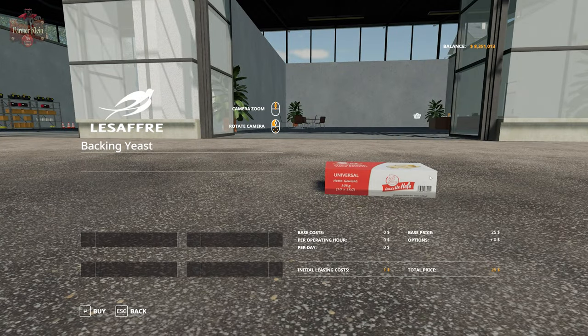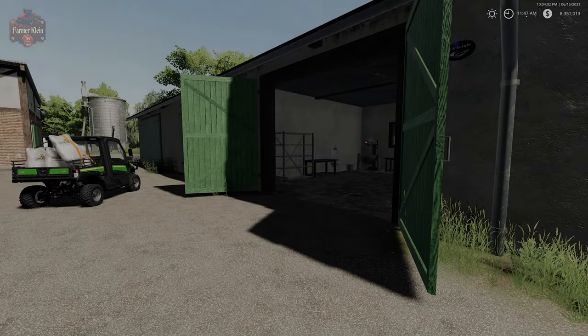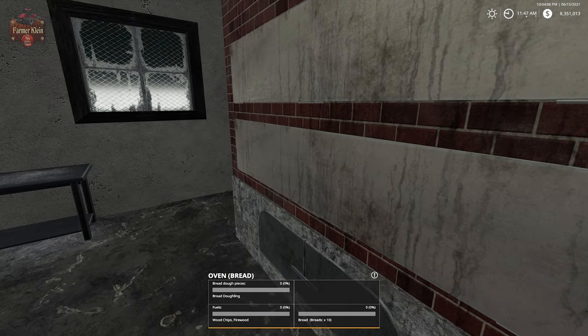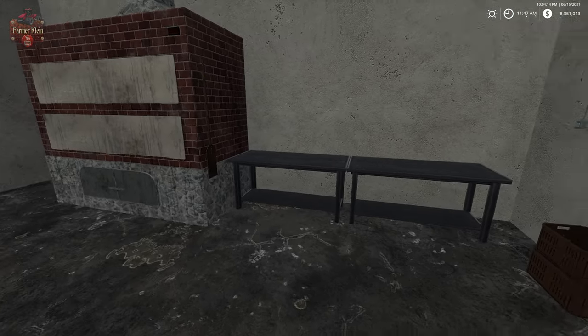I've already purchased four boxes of yeast, and we're also going to need firewood sacks because this is how we're going to fire our wood fired oven. These are 200 liters a piece and I've already gotten four bags of those. We walk up here to our wood fired oven and you're going to see that it accepts wood chips or firewood. We do have firewood bags, but we could also make our own bags of wood chips.